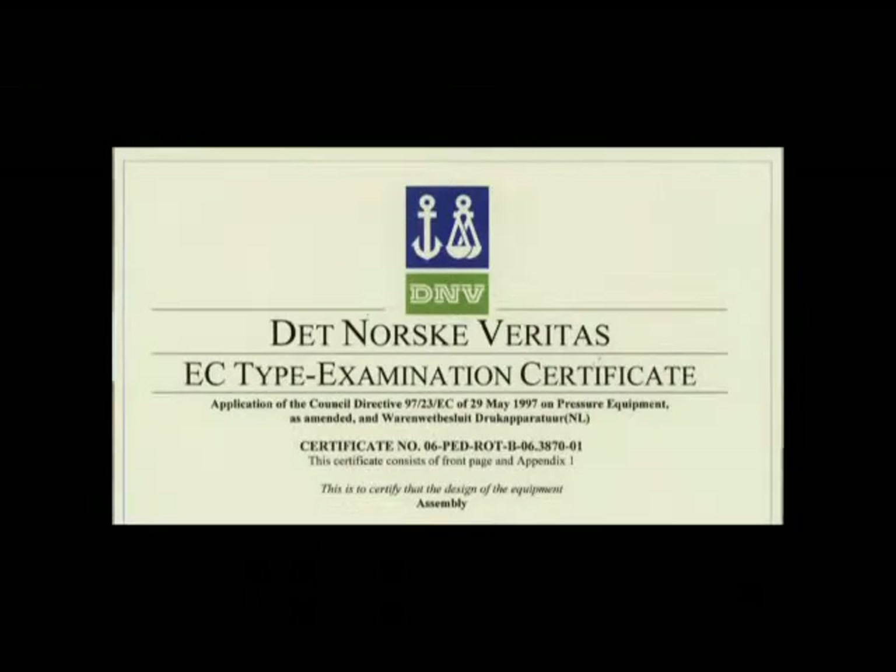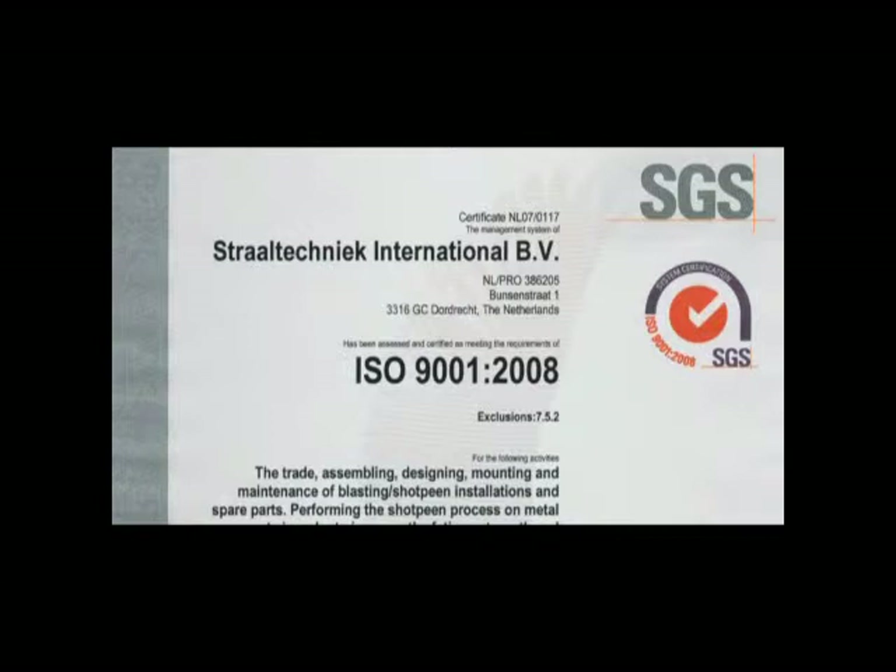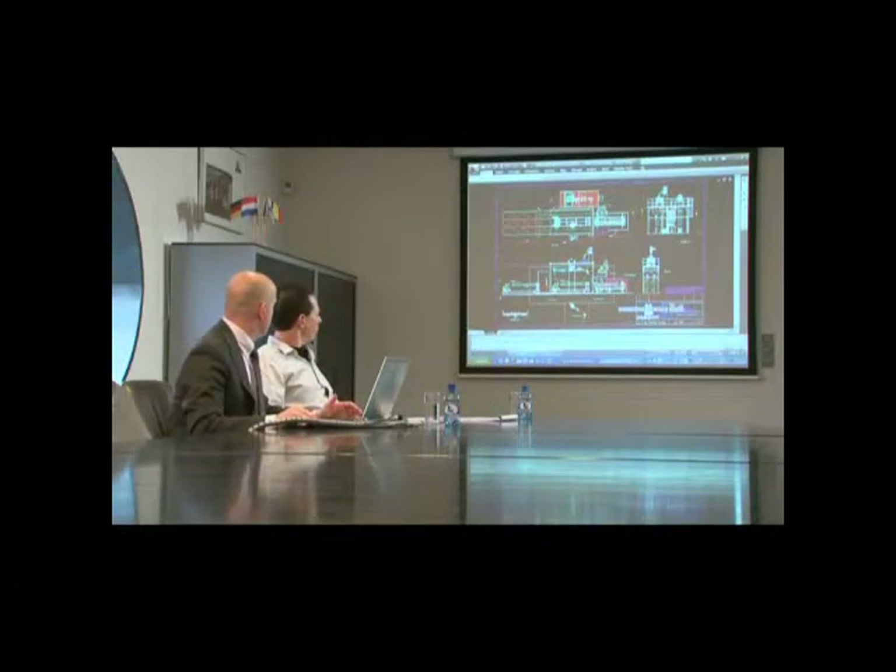Strahltechnik International is an ISO-certified manufacturer of shot peening machines. We offer an optimal solution to process a wide range of products, standard or tailor-made.